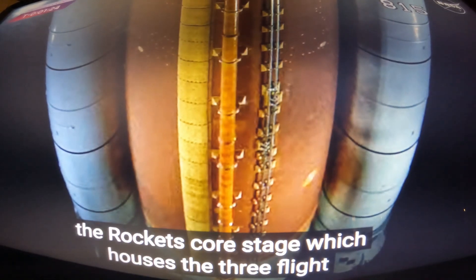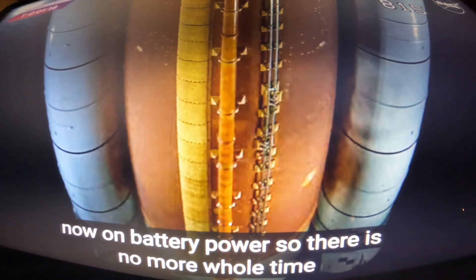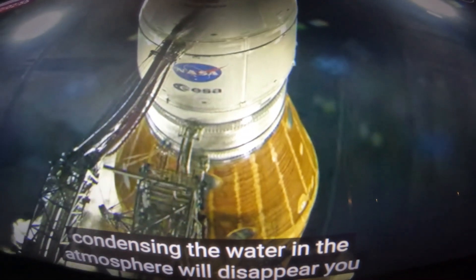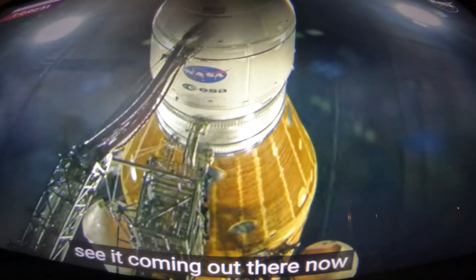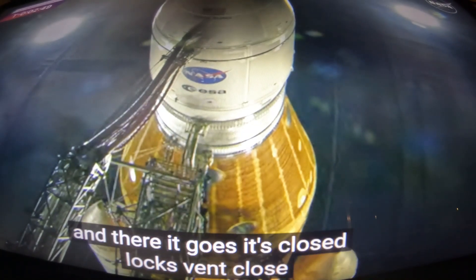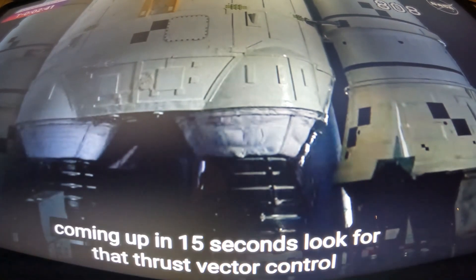The rocket's core stage, which houses the three flight computers, is now on battery power, so there is no more hold time available. The atmosphere vent will disappear — you can see it coming out there now, and there it goes. Vent closed, pressure rising in the core stage LOX tank to flight levels.